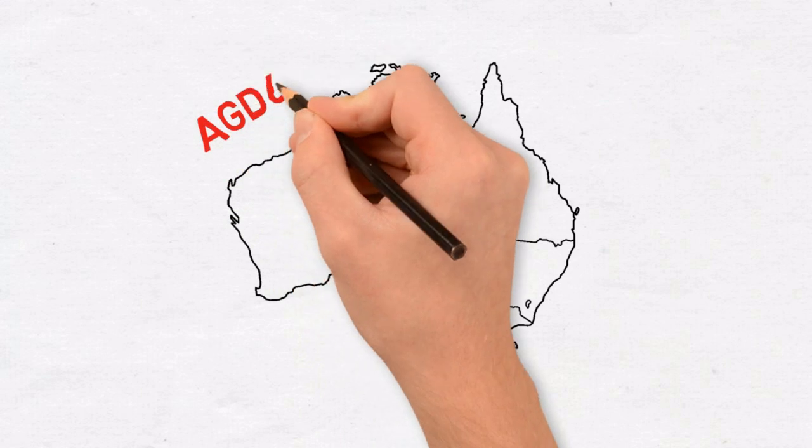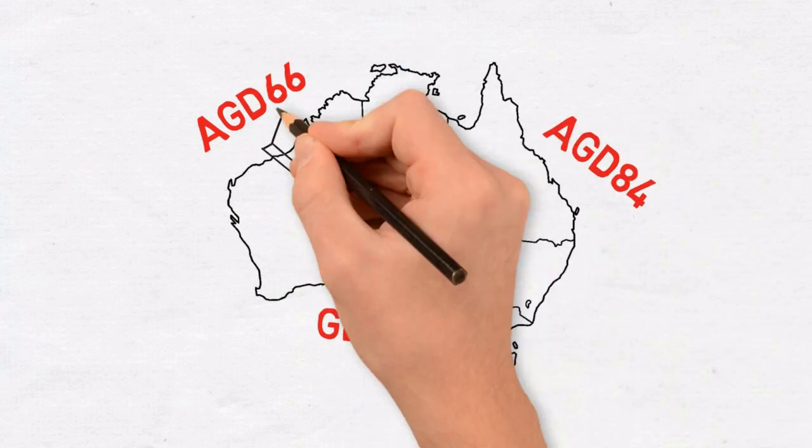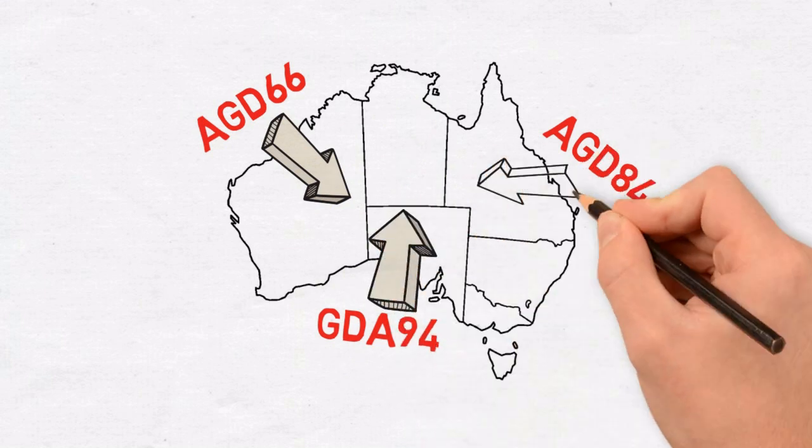Have you ever taken a map for granted? You've probably never realised that Australia was not geographically consolidated until 1966. Before then, there was no accurate mapping framework of the Australian continent.